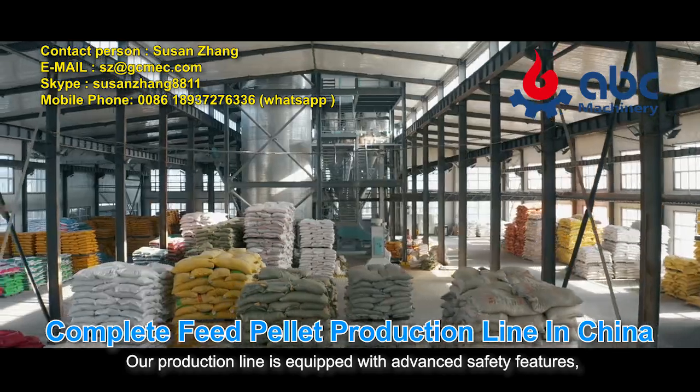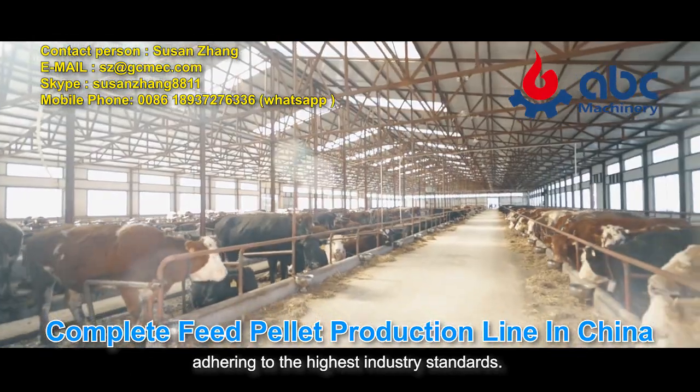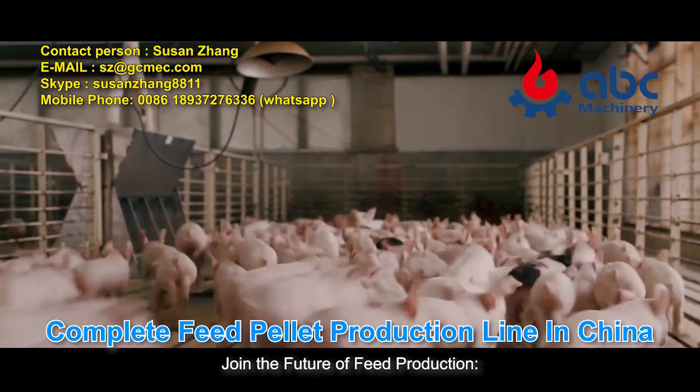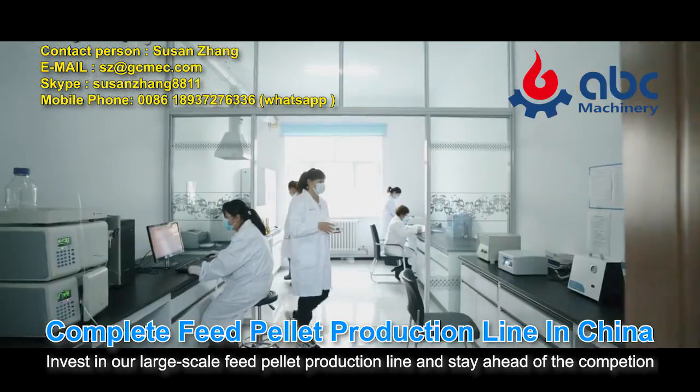Our production line is equipped with advanced safety features, adhering to the highest industry standards. Join the future of feed production — invest in our large-scale feed pellet production line and stay ahead of the competition.